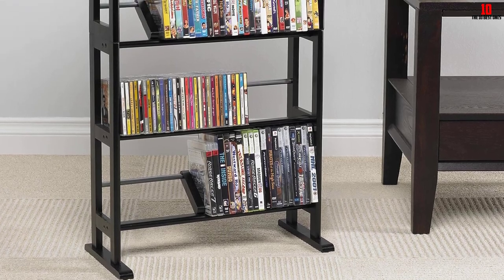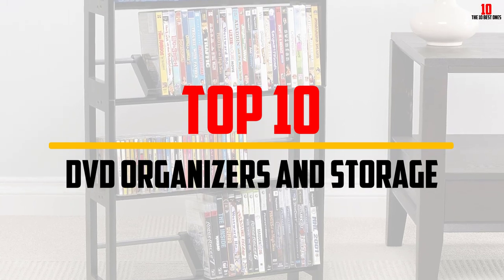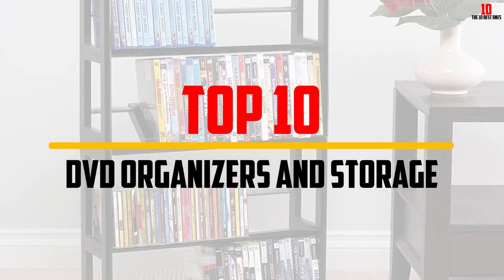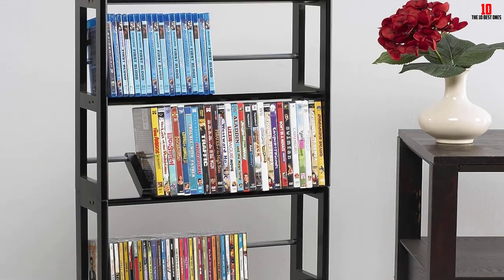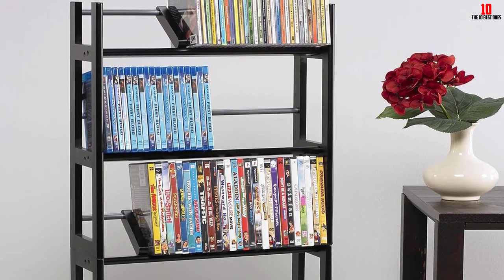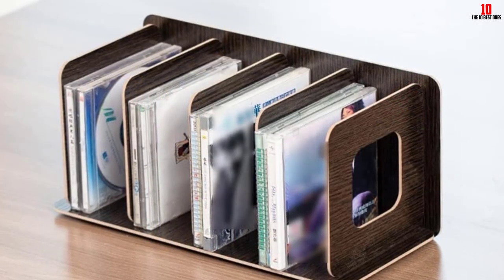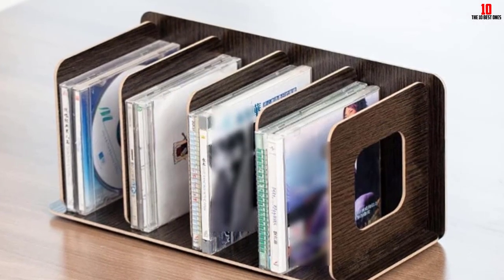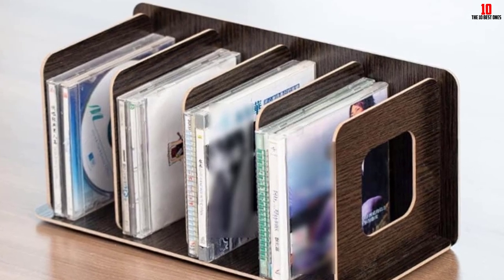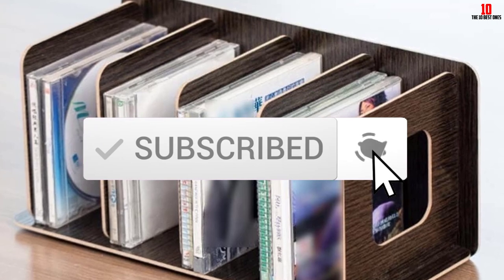Hey guys, in this video we're gonna be checking out the top 10 best DVD organizers and storage available on the market for their true quality. I made this list based on my personal opinion and hours of research, and have listed them based on popularity, quality, price, durability, user opinions and more. If you want to see more information and the updated price, you can check out the description below, and also make sure to subscribe for more reviews. Okay, so let's get started with the video.